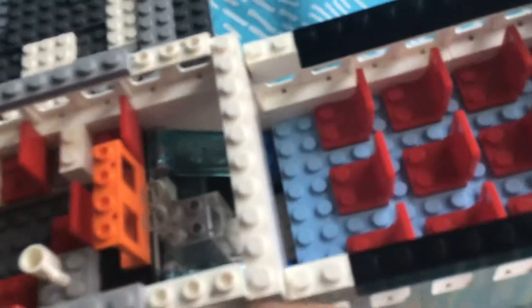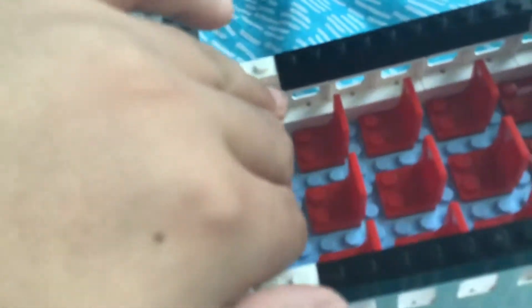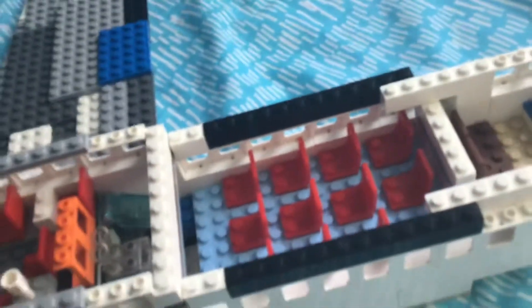And then here on this bar would be a pull-down screen, like a projector screen, and that's because this is the cinema.